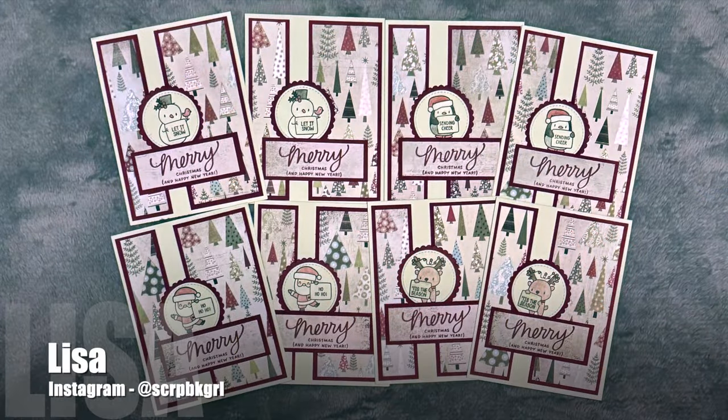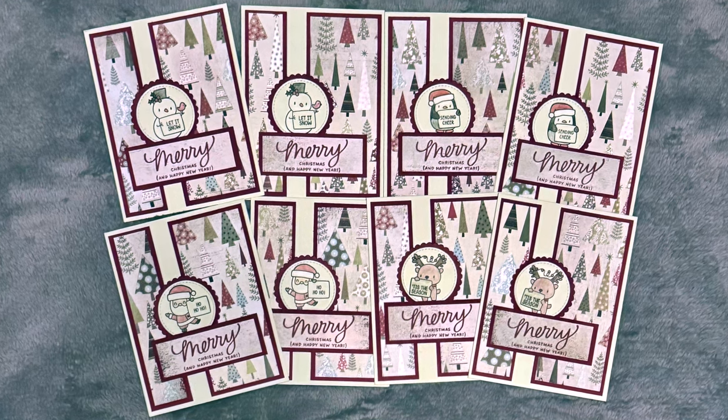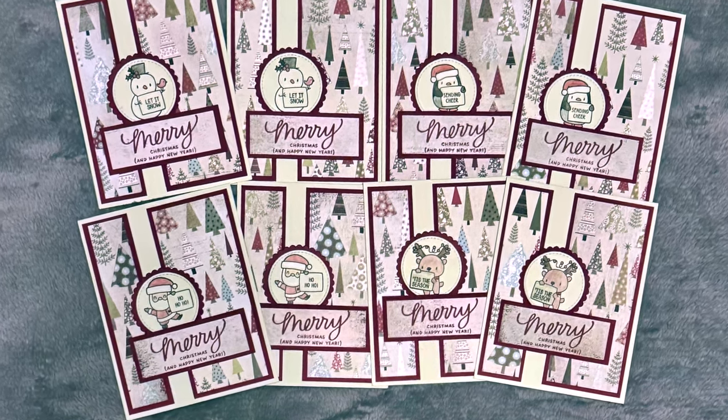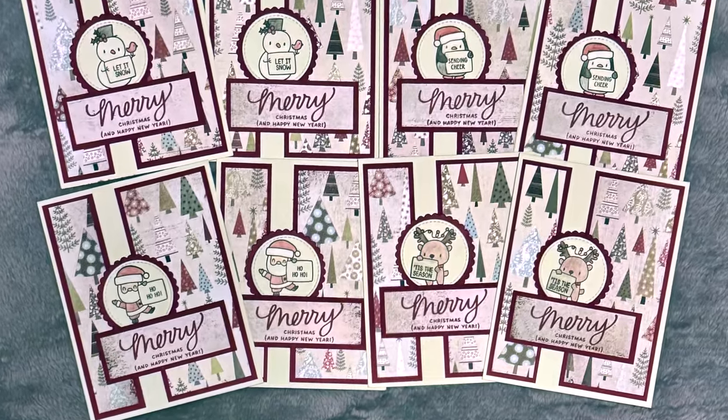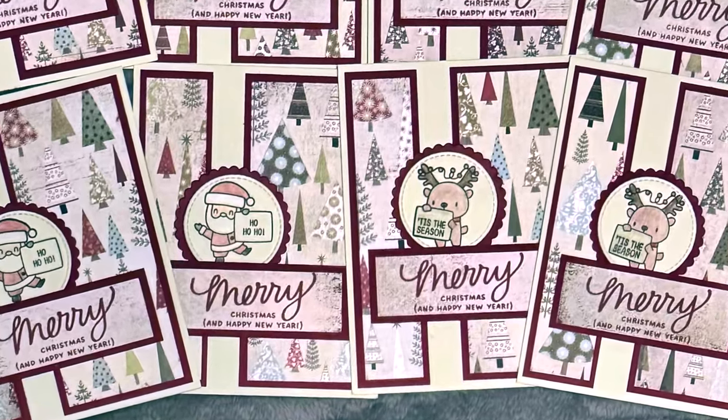Lisa, who shares over on Instagram as @scrapbook_girl, always has the cutest little critter and people images, and this month's set is no different. I love these fun Christmas cards and those adorable focal points.